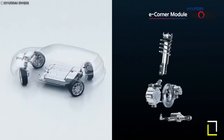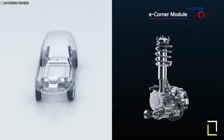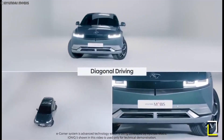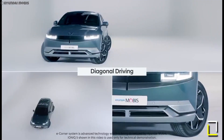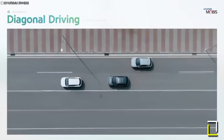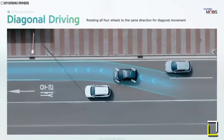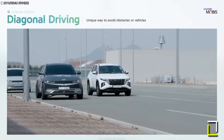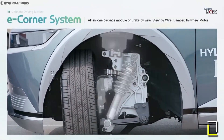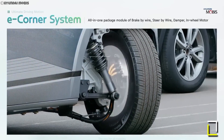In a video, the Ioniq 5 pulls up to a parking spot, turns all four wheels towards the spot, and scoots right in. The system also allows for diagonal driving, where all wheels rotate at a 45-degree angle to avoid obstructions. The e-corner system is an all-in-one package module of brake-by-wire, steer-by-wire, damper, and in-wheel motor installed on each wheel, and is considered the key mobility technology for electrification and autonomous driving.